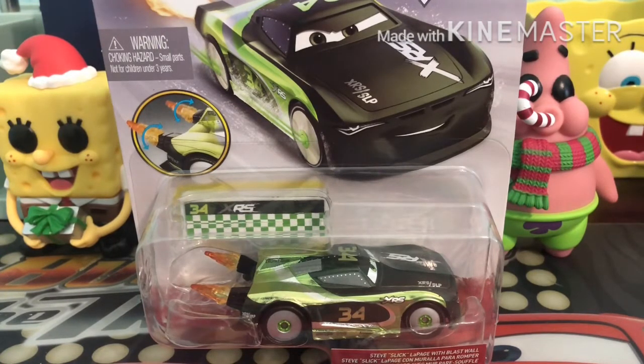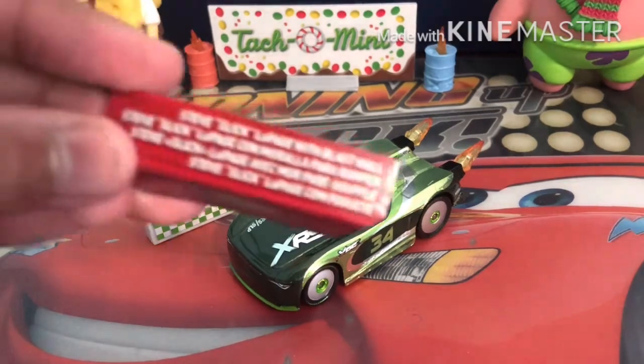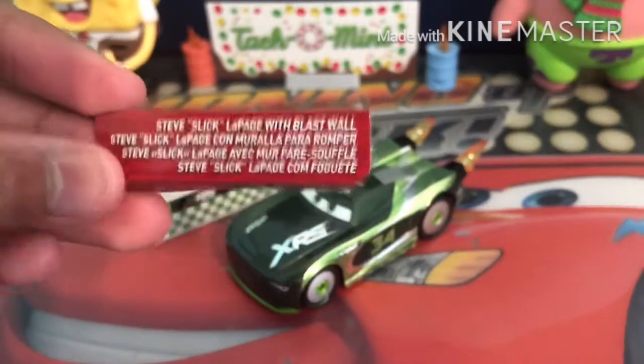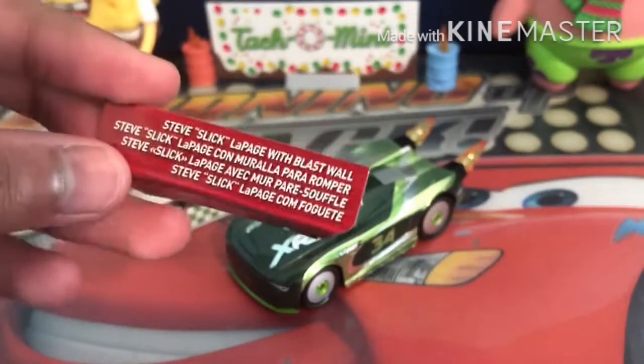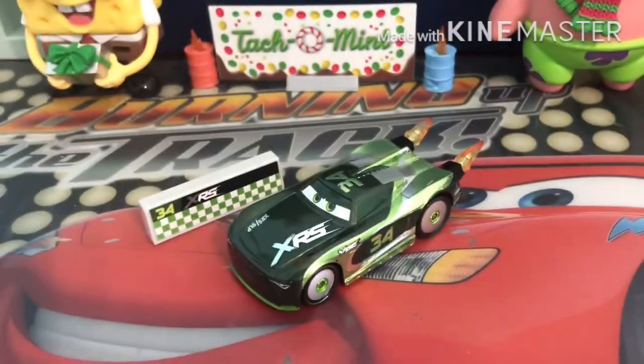I'll be right back with Steve LePage all opened up. Alright, so here is XLS Rocket Racing Steve LePage all opened up — looking pretty cool. But I gotta say, before we go on to the appearance, this is literally the shortest name tag I've ever seen in my life. Just look how small that is.